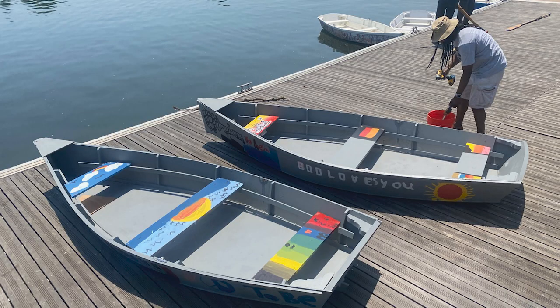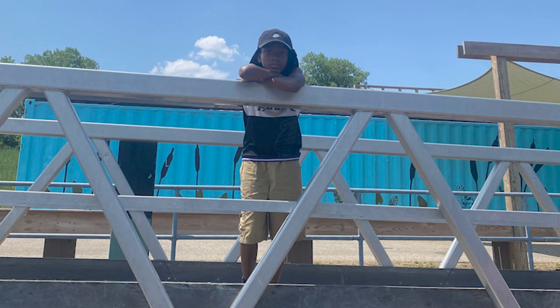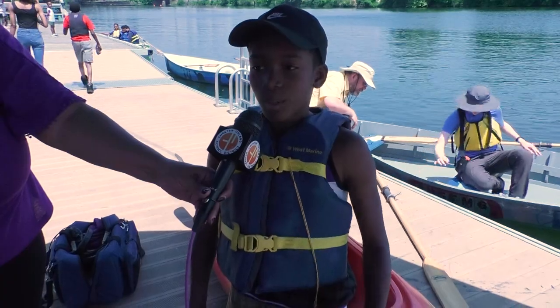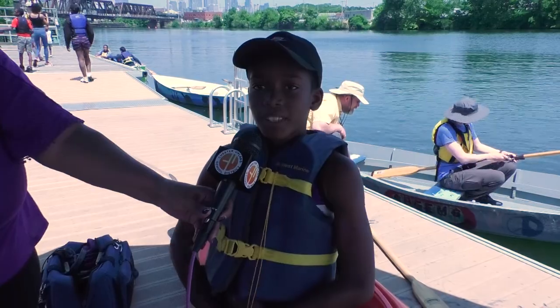My name is Eli Twyman. I'm in sixth grade. I joined late, but when I first started, they were already painting, putting the support on the boat and everything. Then I started painting the seats, and on one of the seats I painted, I put my name, two of my friends' names, and one of my teachers' names on there. By the time that was done, they nailed all the seats in, and I think it was worth it.